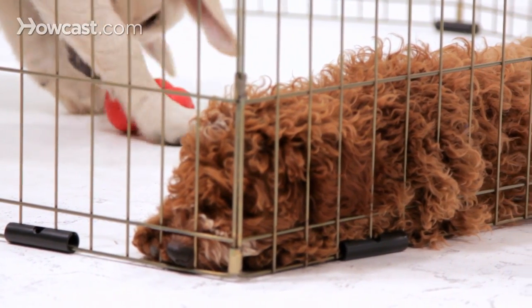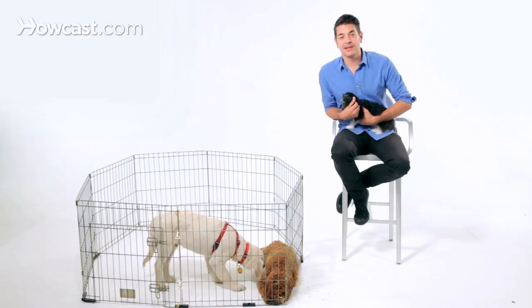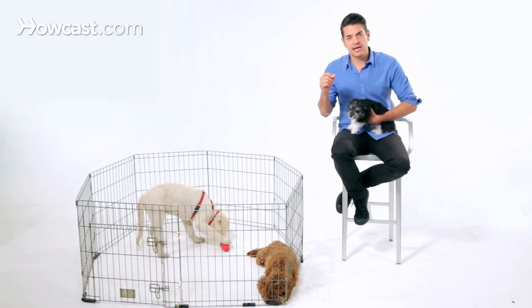If the dog has to go, you want to make sure that he's in what you've selected to be his appropriate toileting area. So if it's a wee-wee pad, a spot in your yard, or out in front of your apartment building, you need to make sure that that's where you're at when he's got to go. A lot of times I'll actually have a physical chart of food and water intake.